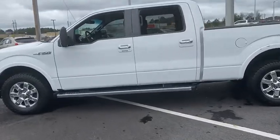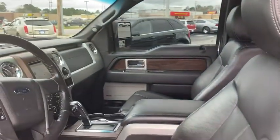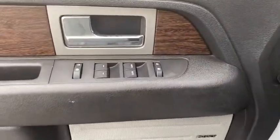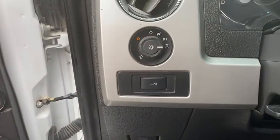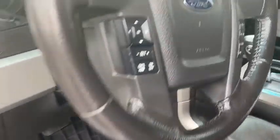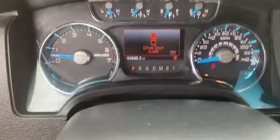Here are some of this vehicle's great options: remote engine start, traction control, dual airbags, power steering, four-wheel disc brakes, universal garage door opener, power windows, security system, electronic stability control, tachometer, overhead console, remote keyless entry, panic alarm.